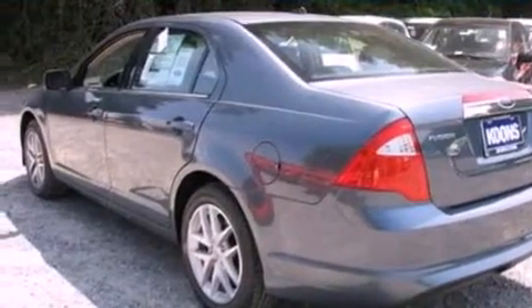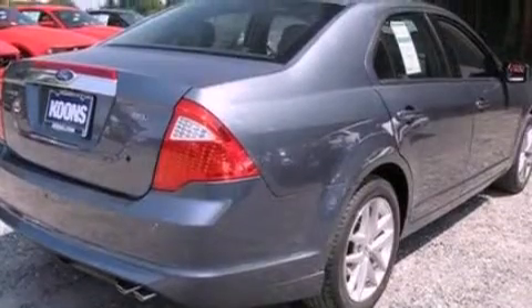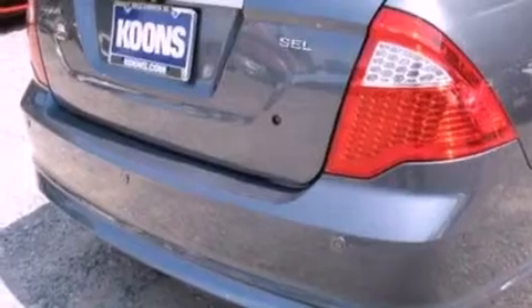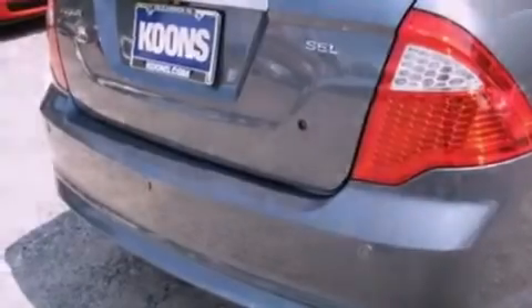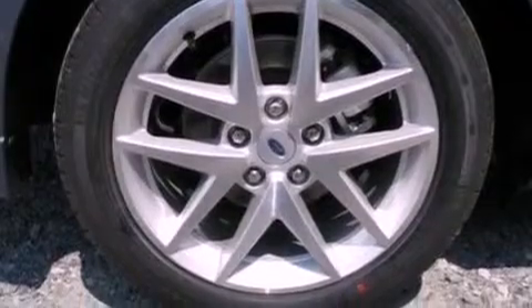Its top features include heated front seats, an auto-dimming rearview mirror, front and rear reading lights, a 6-speaker audio system, leather seats, 17-inch wheels, a security system, a low tire pressure indicator, an external temperature gauge, and cruise control.